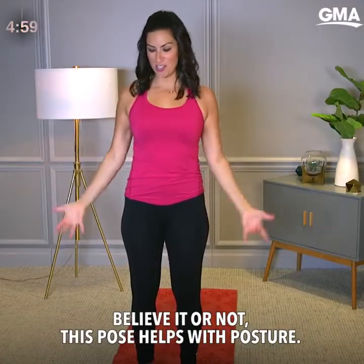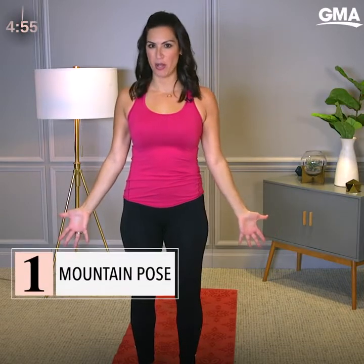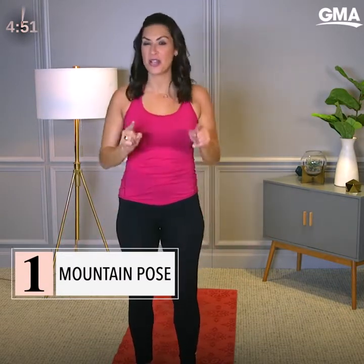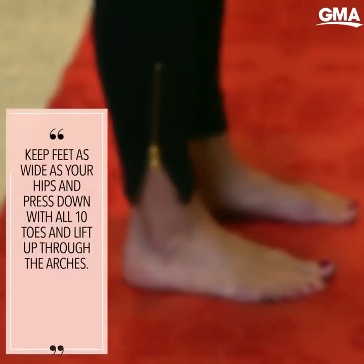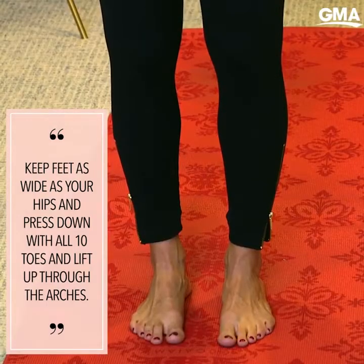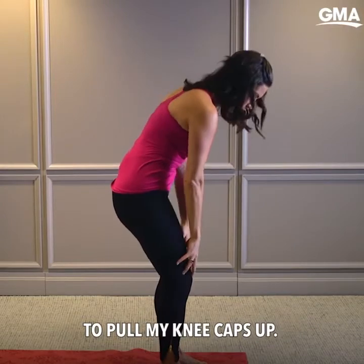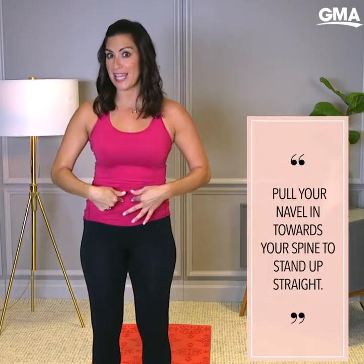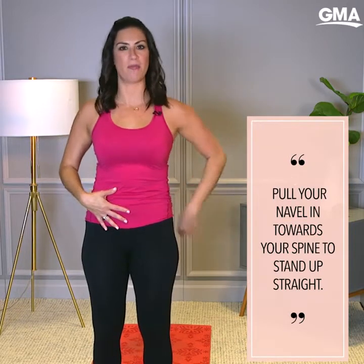Believe it or not, this pose helps with posture. This is called Mountain Pose. Now it may look like I'm just standing here, but really there's a lot going on. Starting at my foundation, my feet are as wide as my hips. I'm pressing down with all 10 toes and lifting up through the arches. Then I'm squeezing my quads to pull my kneecaps up, pulling my belly button navel in towards my spine to stand up even straighter and support my low back.